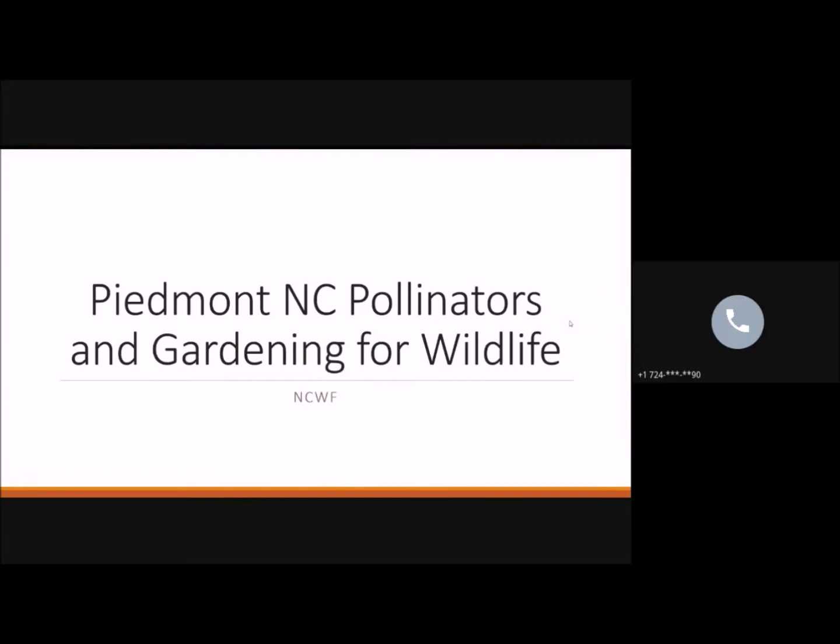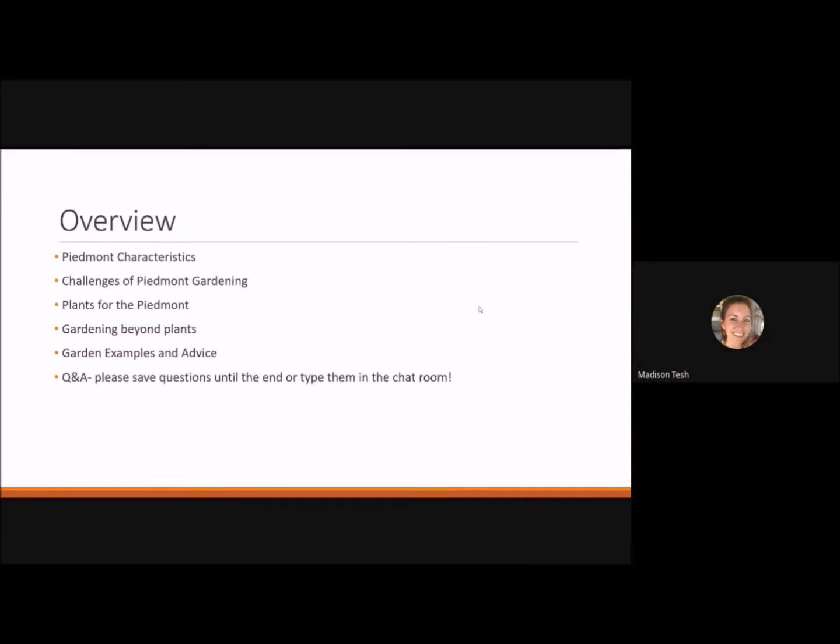Thank you everyone for coming. I want to give you a disclaimer that I am not a master gardener, but I did major in horticulture at NC State. I'm going to go over the schedule: characteristics of the Piedmont, challenges of gardening in the Piedmont, a snippet of plants good for the Piedmont, ways to garden without plants and still provide habitat for wildlife, garden examples, advice, and then questions at the end.